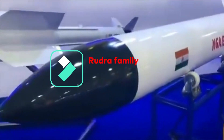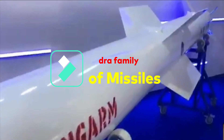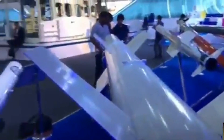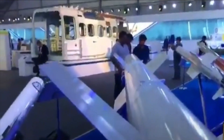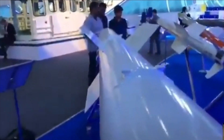DRDO is currently developing three surface-to-air launched anti-radiation missiles: Rudra M1, Rudra M2, and Rudra M3, also called Rudra 1, 2, and 3. We have already made a detailed video on the Rudra family of missiles. However, a lot has changed and we have observed updates in the specifications of the missiles based on various standards released by DRDO, which we will be discussing in detail.